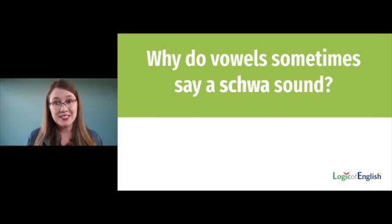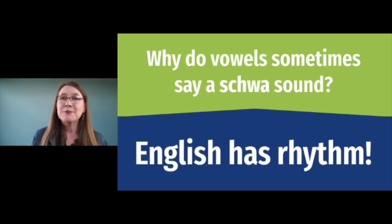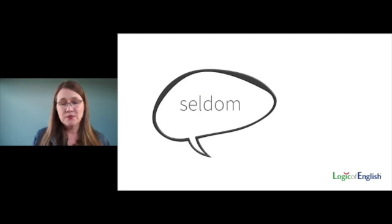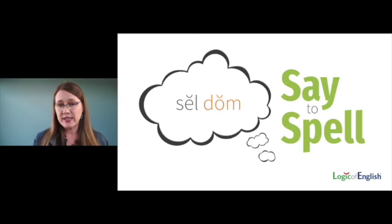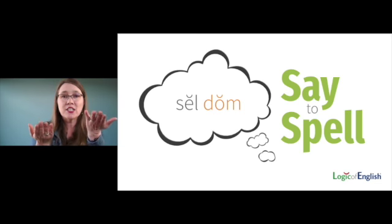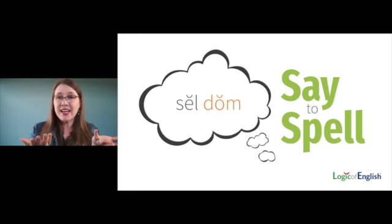Let's look at the word 'seldom.' It has two syllables. The first syllable 'sel' is said very clearly — you hear the EH. But that second syllable 'dom' — seldom — you hear an UH sound. You're not articulating the vowel clearly. 'Sel' is stressed; 'dom' is unstressed. The way we help students with schwa sounds in spelling analysis is to give them the vowel sound clearly — we say to spell 'sell-dom,' stressing both syllables equally and saying the vowels clearly.